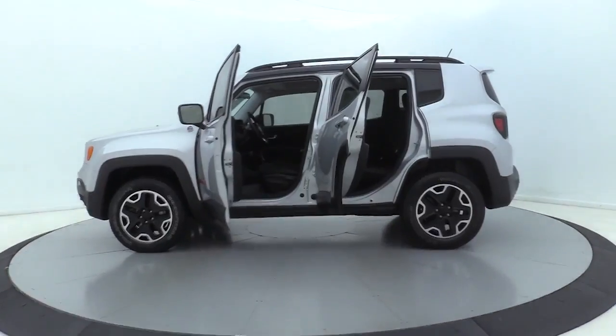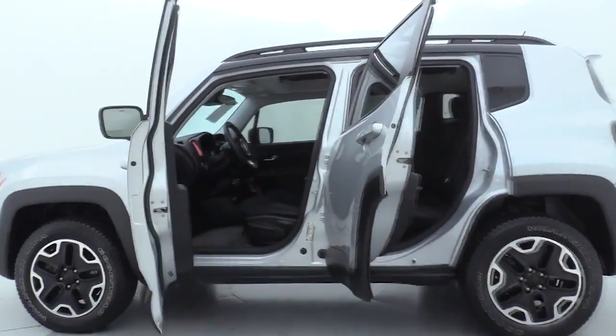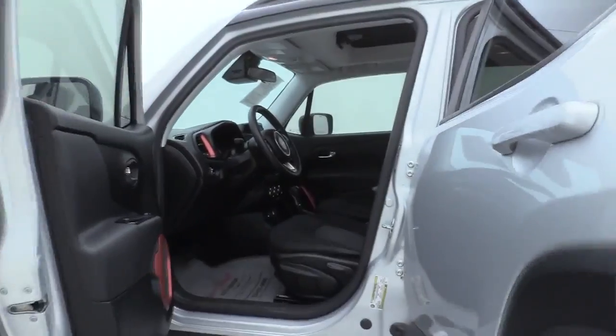This vehicle has less than 65,000 miles. Here are some of this vehicle's great options: premium wheels,